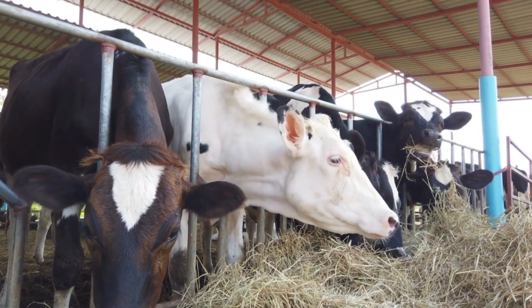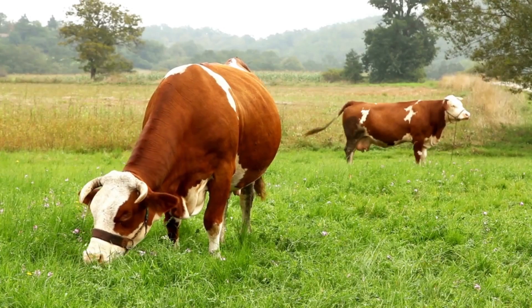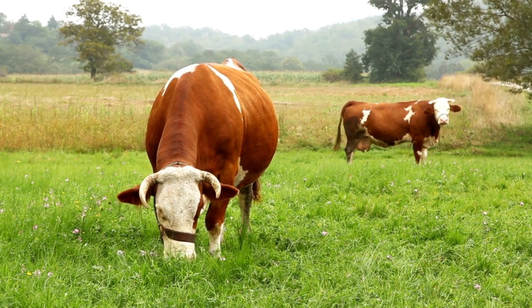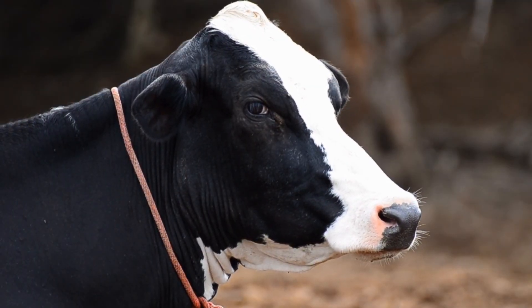Cows are special animals called mammals, just like humans. This means that, just like your mom produced milk for you when you were a baby, cows produce milk to feed their babies, called calves.